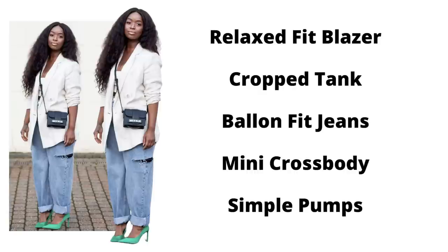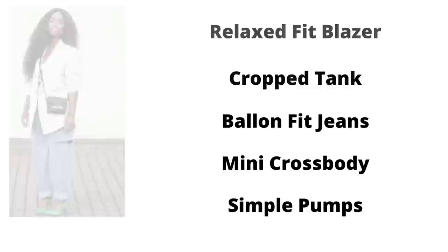First we're going to start with this look, which is a relaxed fit blazer, crop tank, balloon fit jeans, mini little crossbody, and nice simple pumps. Her blazer and top are white, her pumps are green, her crossbody is black — so that's what we're going to try to stick to, with a slight variation thrown in for a little pizzazz. All these pieces are going to be from Nordstrom.